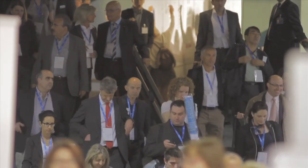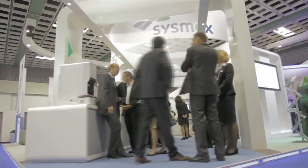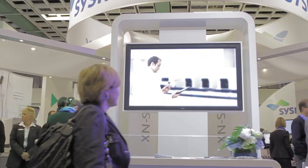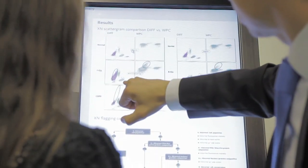The IFCC World Lab 2011 in Berlin, this year with over 5000 attendees, had a special new product to show: XN, a new generation of haematology instruments. The visitors were amazed how modular the XN series can be configured and what potential lies in the new diagnostic applications.